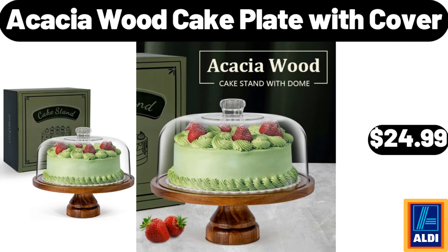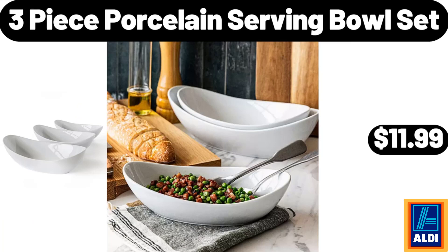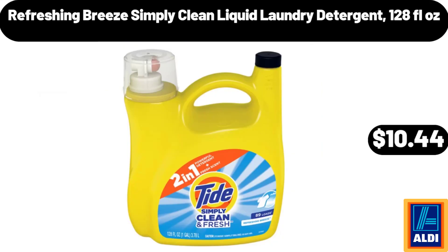Acacia wood cake plate with cover, $24.99. Kitchen with measuring scale oil and vinegar dispenser set, $7.99. 3-piece porcelain serving bowl set, $11.99. Refreshing breeze simply clean liquid laundry detergent, 128 fluid ounces, $10.44.